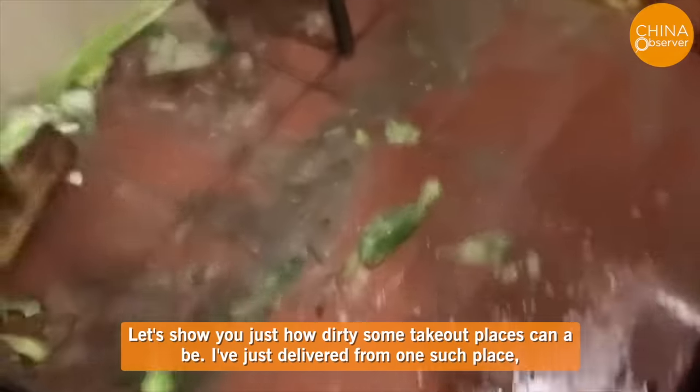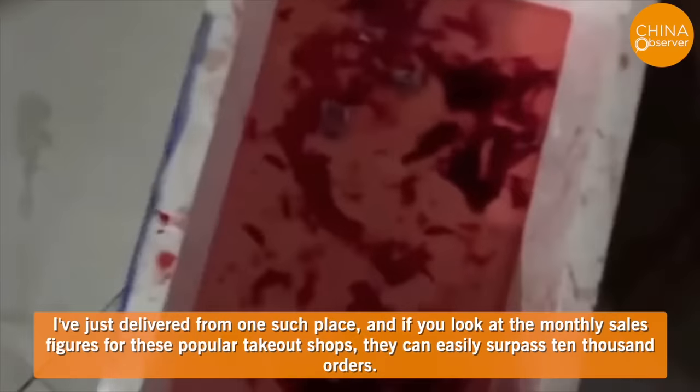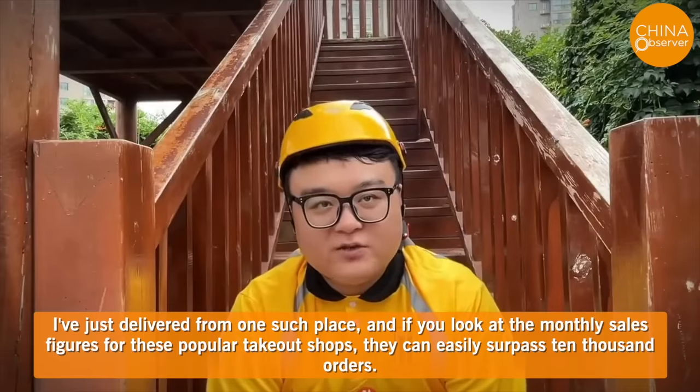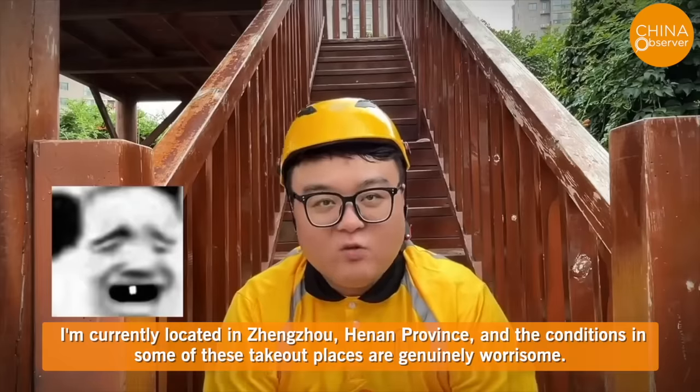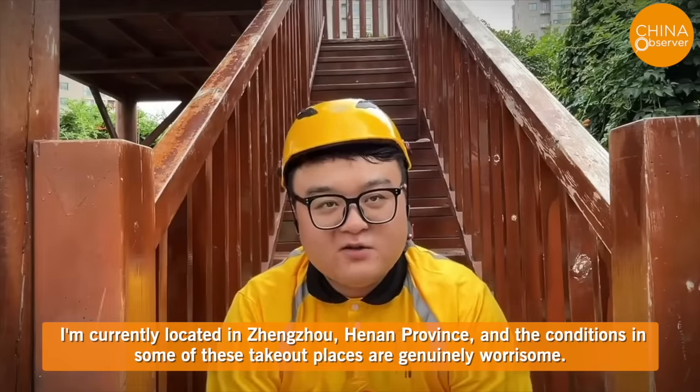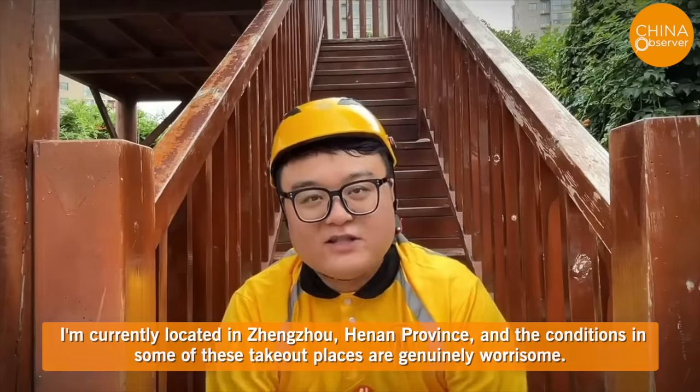The hygiene conditions in many small takeout shops are indeed concerning. A delivery driver reveals the unsightly conditions of some popular takeout restaurants, causing people to lose their appetite. He has just delivered from one such place — these popular takeout shops can easily surpass 10,000 orders monthly. He is currently located in Zhengzhou, Henan Province, and the conditions in some of these takeout places are genuinely worrisome.